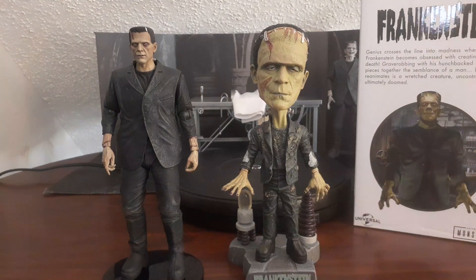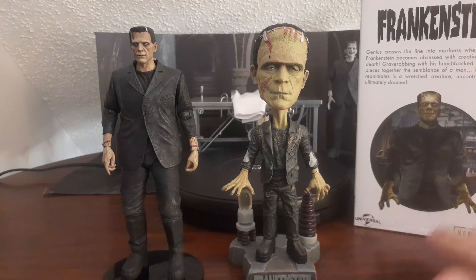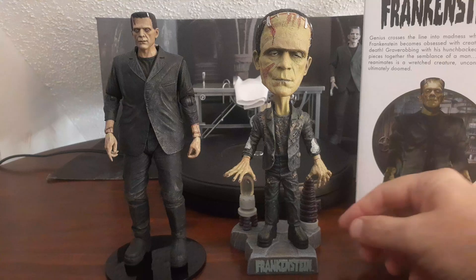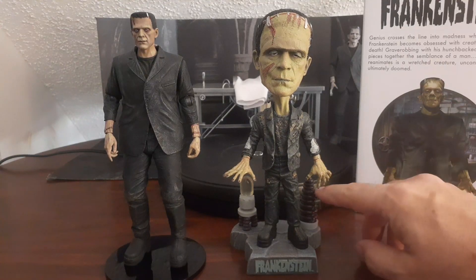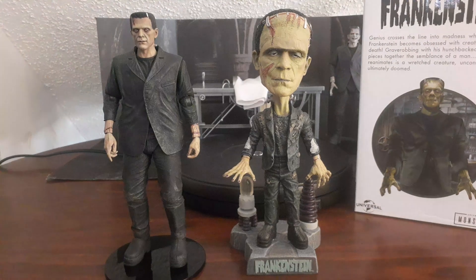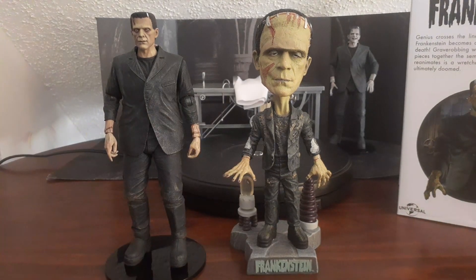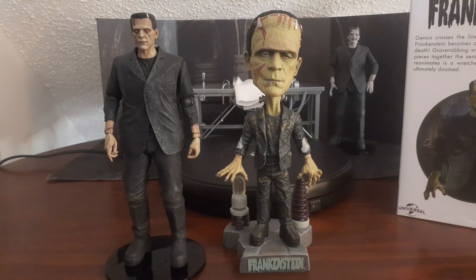This is obviously a shorter review than normal since there's no head swap or extra hands, but I just love it. I'm hoping that after this Bride of Frankenstein accessory set, they come out with more accessories — the coils, the lab gadgets and doodads. I want an entire Frankenstein's lab. We've gotten Frankenstein's Monster in a couple of different iterations — the black and white version in the background and the color version — and they're clearly taking things further with the accessory sets.